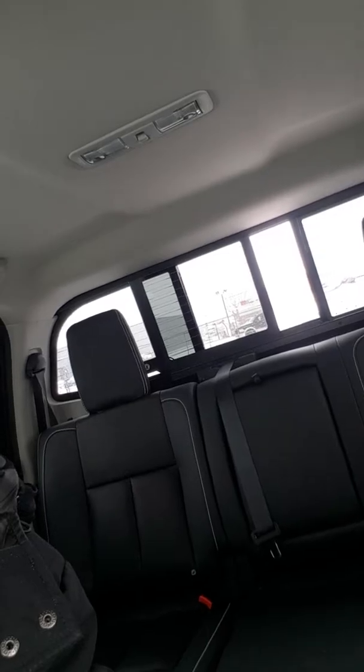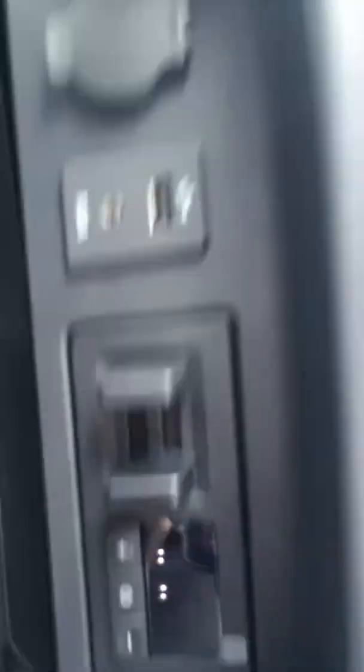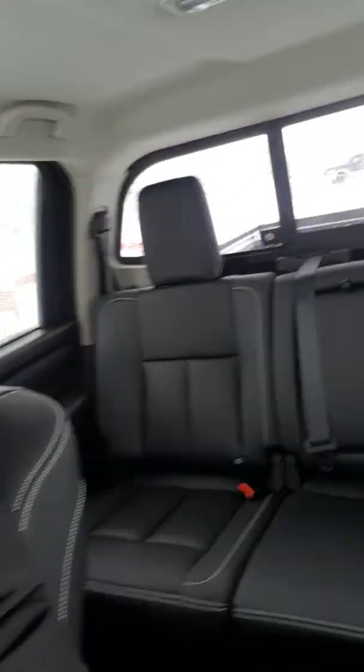Just the touch of a button up top here, your back window does electronically open. You get a heated steering wheel, trailer tow braking which is just right here. You have heated and cooled front seats — beautiful leather with this amazing appointment.